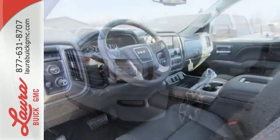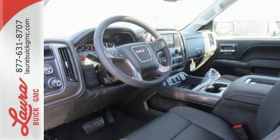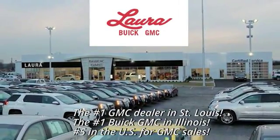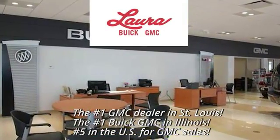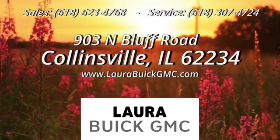The self-assured demeanor is the result of hard work. Take this truck for a test drive today at Laura Buick GMC, your Buick dealer in the St. Louis area, conveniently located at 903 North Bluff Road in Collinsville, Illinois.